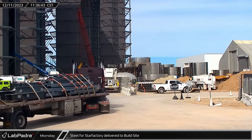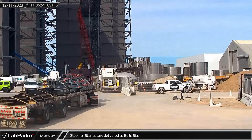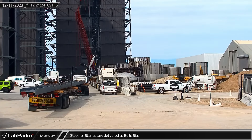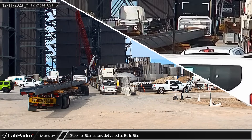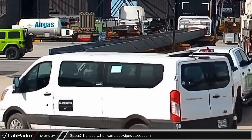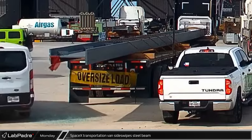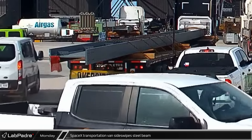Multiple loads of steel for the Star Factory expansion were delivered to the build site, starting with smaller parts and followed by a large beam on an oversized load trailer. The steel proved to be a little too large at one point, as a SpaceX transportation van sideswiped the steel beam, leaving the van with at least one broken window.